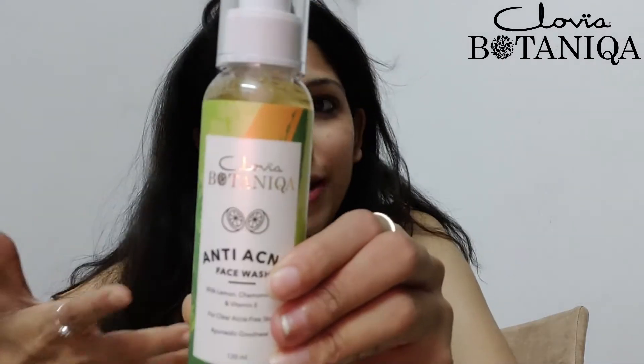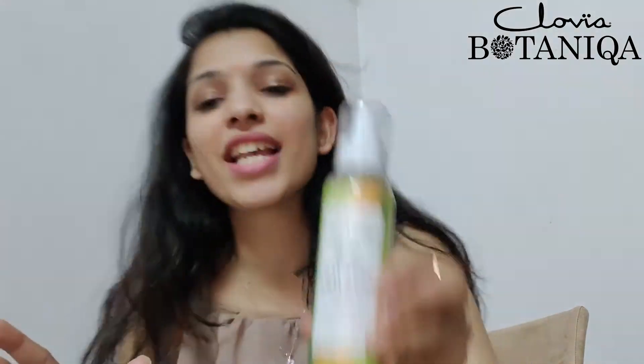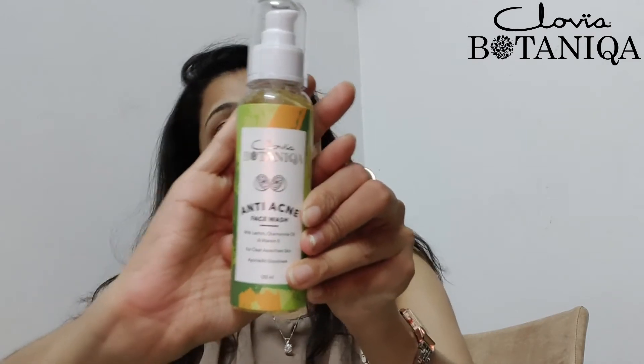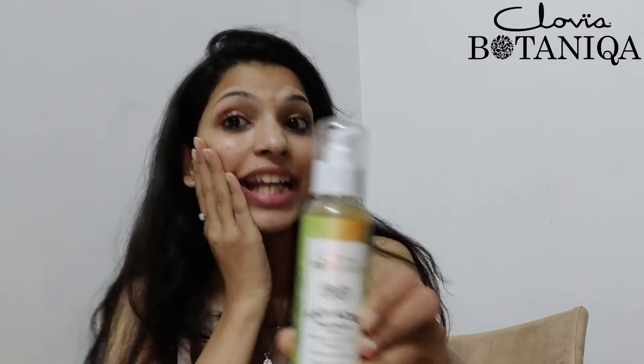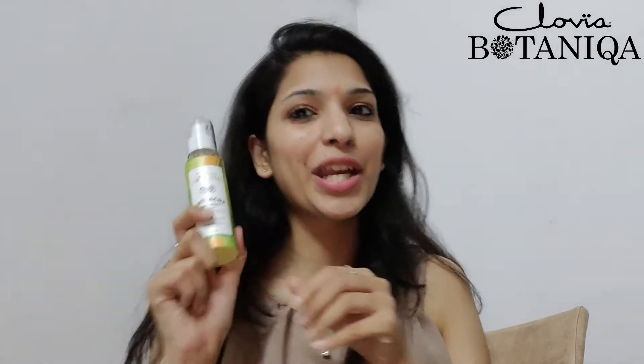Wash it off with normal water, dry your skin, and it's amazing. If you are also having the same problem as me — acne-prone skin — then this is absolutely perfect by the team of Clovia. I'll be putting the link in the description so you can go and buy it. Now let's move to the next product I've received recently.